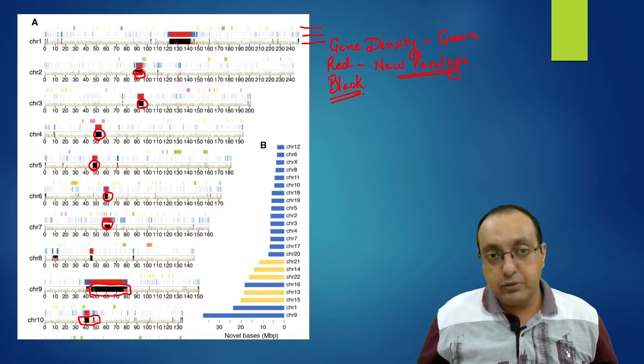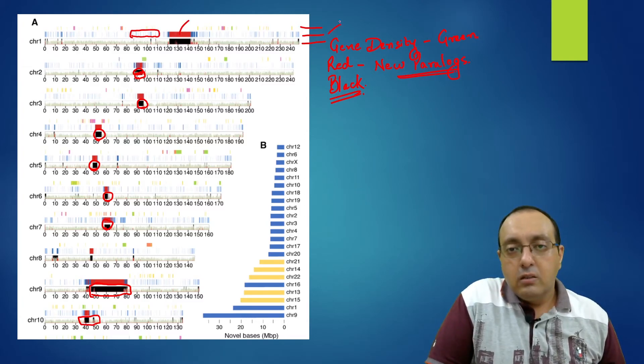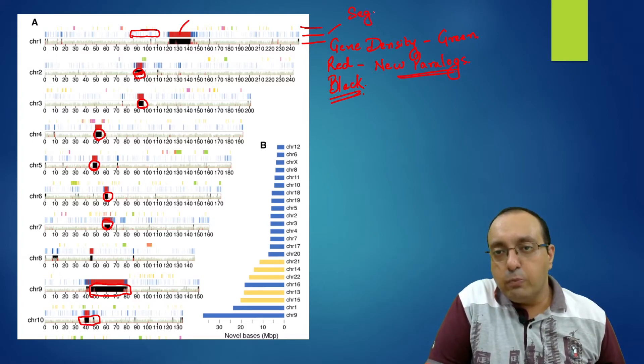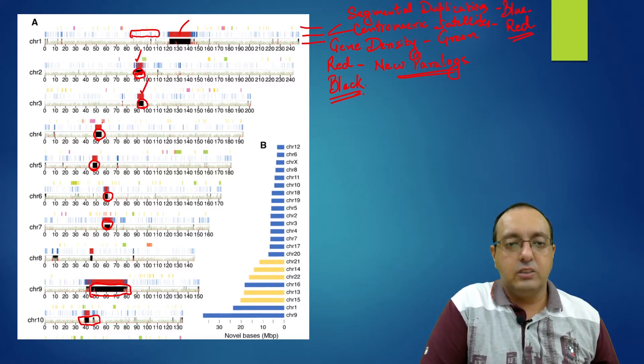In the middle track, there are two colors: blue bars represent segmental duplications — duplications of small parts of the genome — and red bars represent centromeric satellite regions, which are repeat sequences. There are many of these centromeric repeats visible across the chromosomes.